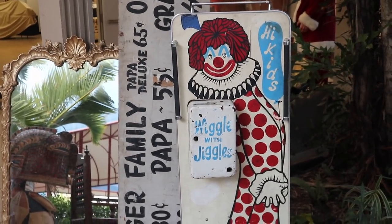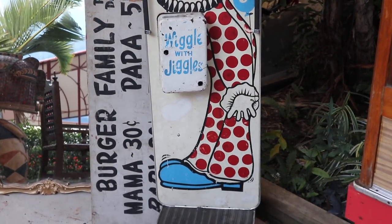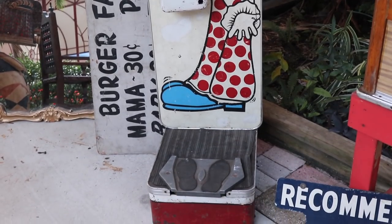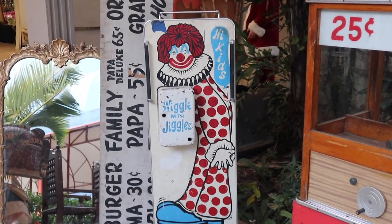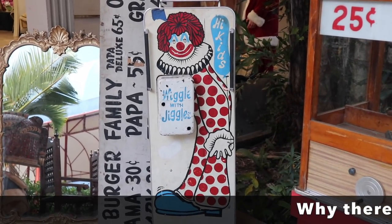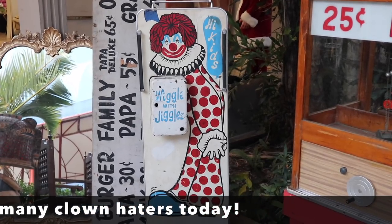I remember this wiggle with jiggles being out in front of grocery stores when I was very, very little. You would stand on there and then put a little bit of money in the machine and then be shaken around while you stared at that. I'm not sure how that was appealing.